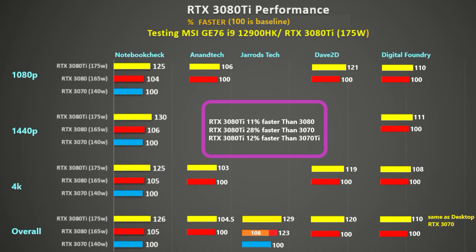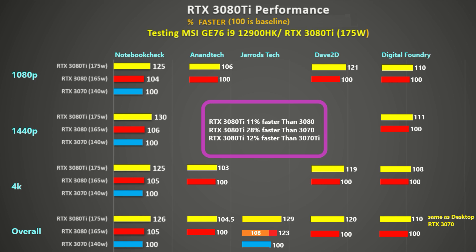Moving on to the RTX 3080Ti — I show resolution on the left: 1080p, 1440p, and 4K. The yellow, red, and blue bars represent the percentage improvement of the 3080Ti over the 3080 or the 3070, with a score of 100 as the baseline. Notebook Check, across all three resolutions, had the 3080Ti being 26% faster than the 3070 and 20% faster than the 3080 — though they didn't have the MSI GE76 with the RTX 3080 to compare; they had the Alienware X17 and Neo 17, which probably performed a little slower. Anand Tech tested two resolutions and found the RTX 3080Ti GE76 only about 5% faster than the 3080 GE76, which is similar to what Jared's Tech saw at 1080p.